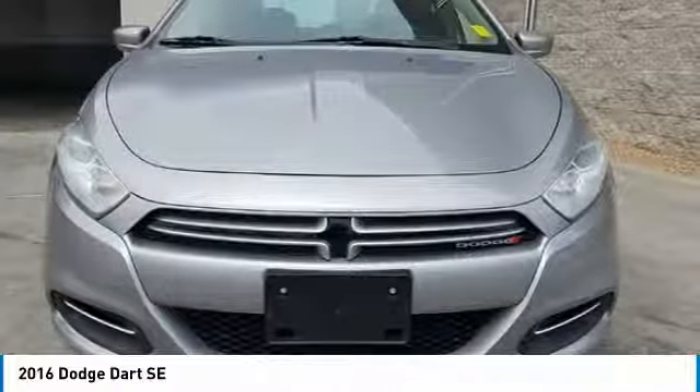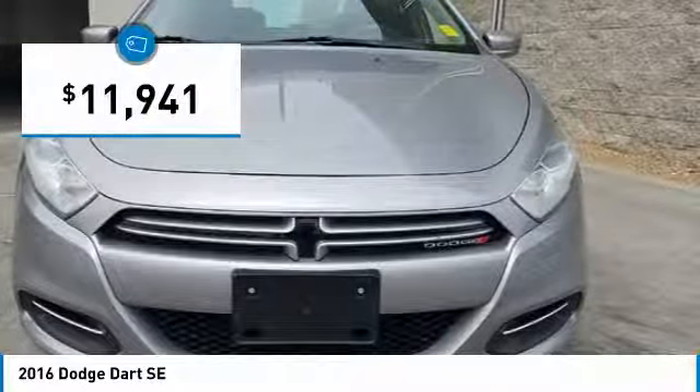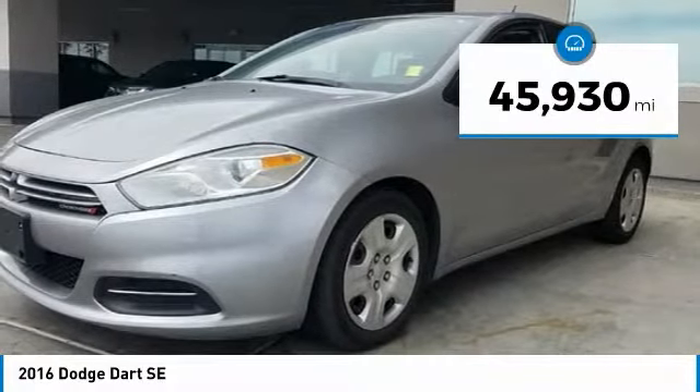Chrysler had previously applied the Dart name to a Ghia-built show car in 1956, and this vehicle is priced below $15,000 with less than 50,000 miles.